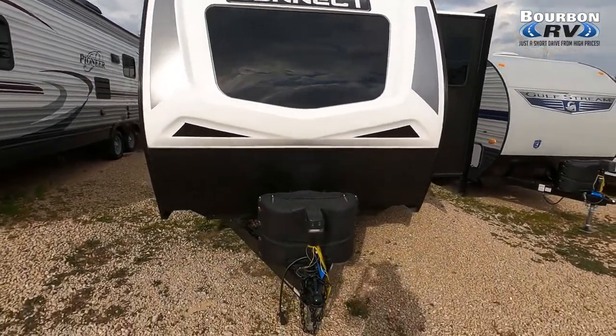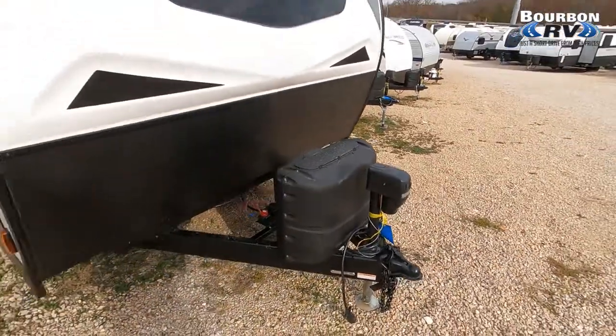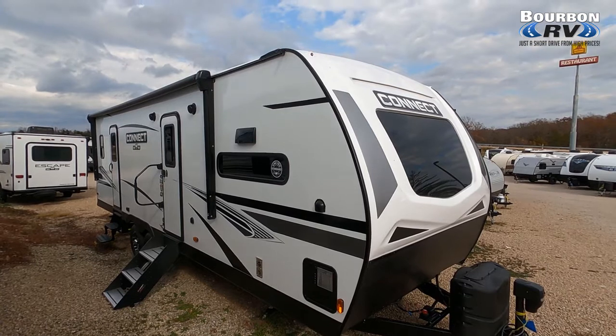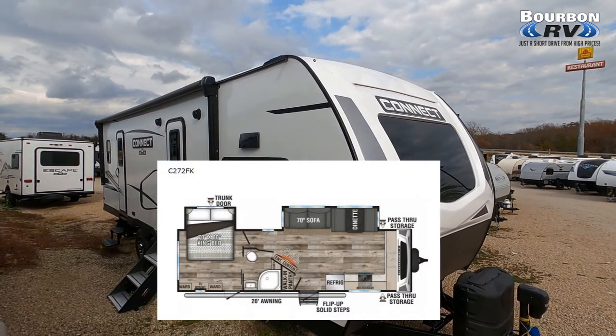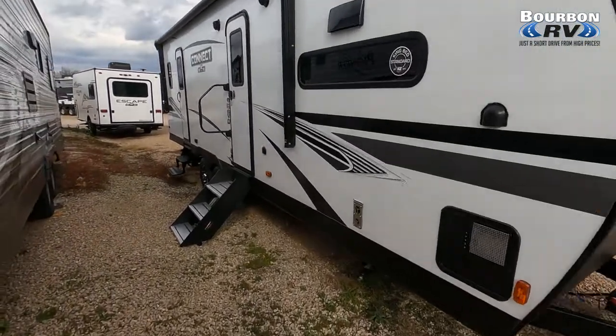Hey, it's Tom Gallaher of the Videopreneur. We're looking at a 2022 KZ Connect 272FK. You can see on the front cap the automotive-type glass lets in plenty of light. Here you see the floor plan on this unit. I think you're going to be very impressed when we get inside.